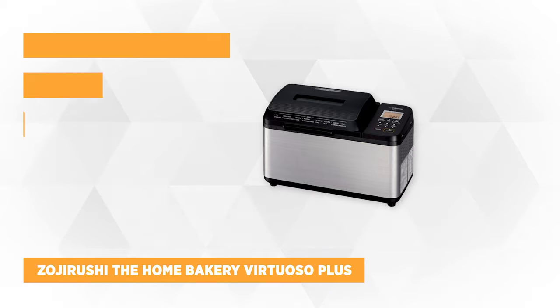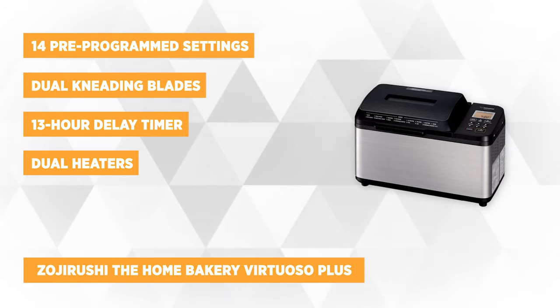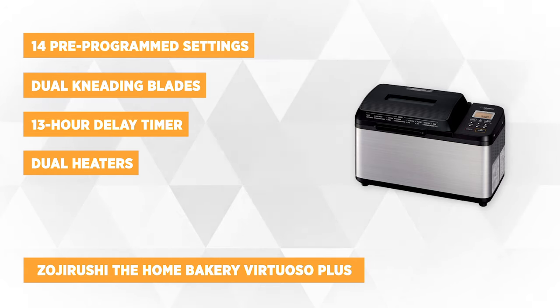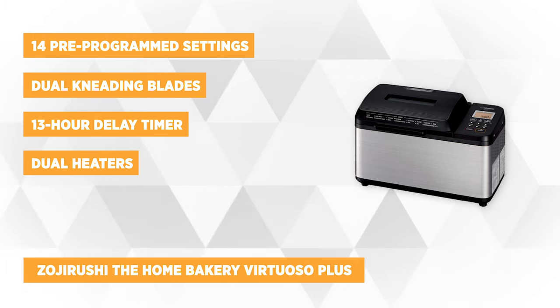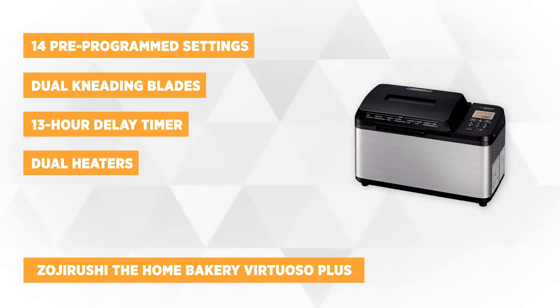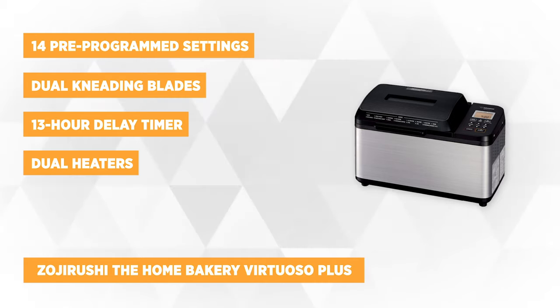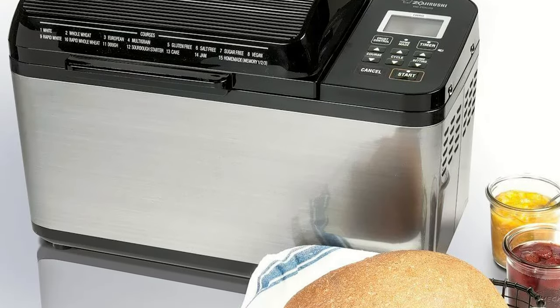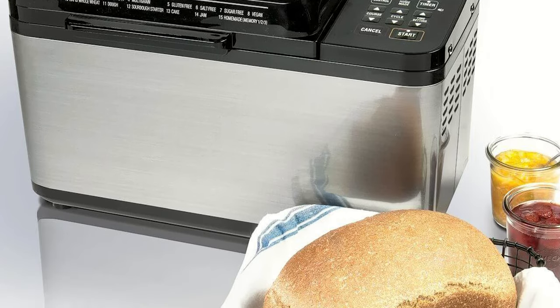The first item on our list is the flagship bread maker of Zojirushi, the Home Bakery Virtuoso Plus. If you want to be an instant expert home baker then you might want to try this bread maker. It has 14 pre-programmed course settings ranging from white to European to more healthy ones like vegan, multigrain, gluten-free, sugar-free, and salt-free options. Bread is not the only thing it's capable of making — it can also make doughs, cakes, and jams as well.